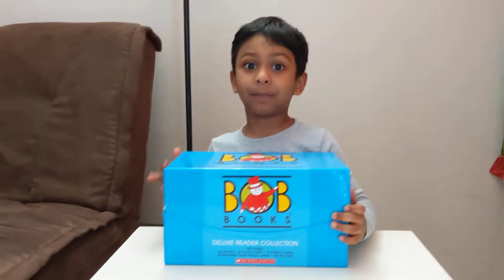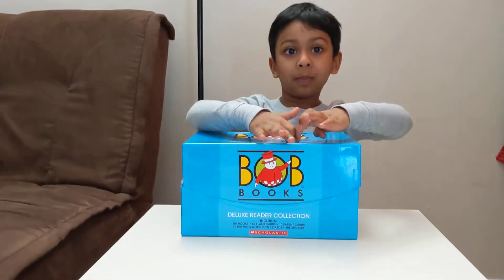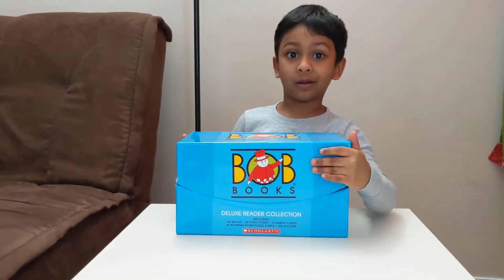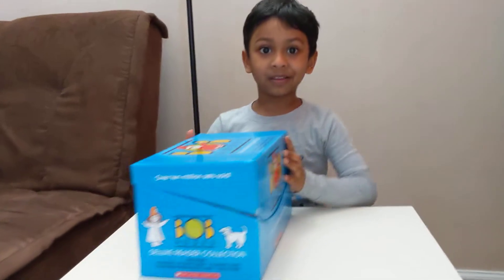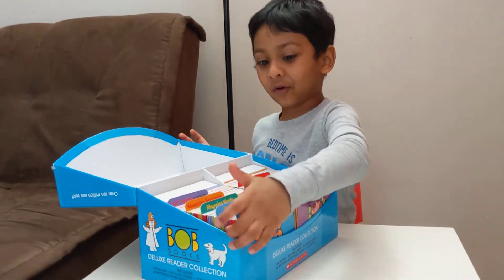Hello everyone! My parents got this huge collection of BOB books — let's see how many books are in there. Wow, there are 104 books!